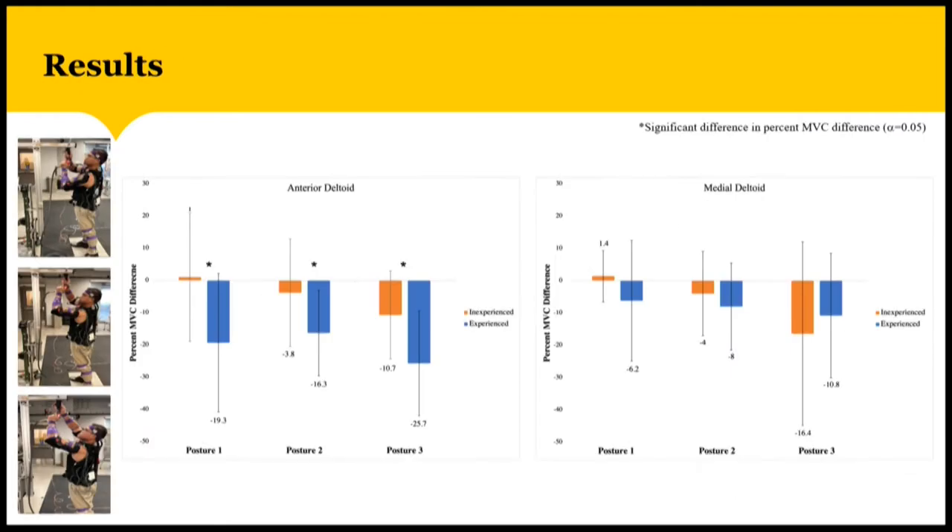The results are shown in these bar graphs. We have the percent MVC differences for both inexperienced and experienced participants for each posture and muscle. For the anterior deltoid, we can see that the experienced participants had greater reductions in muscle activity, and it also detected a significant difference between all the postures. For the medial deltoid, although there were some differences between inexperienced and experienced, statistically there was no significant difference.